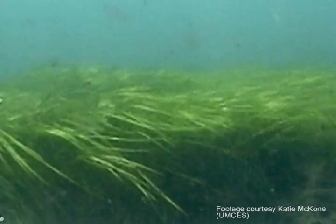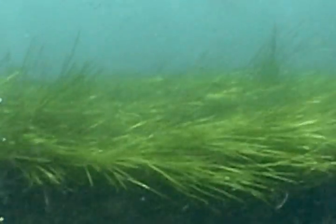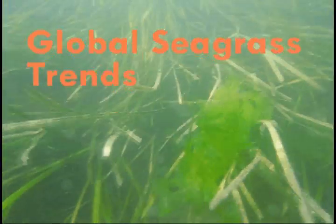Seagrasses also have a positive impact on their surrounding physical environment. They can improve water clarity by trapping particles that are suspended in the water. And they can slow down wave energy, helping to prevent shoreline erosion caused by wave action.